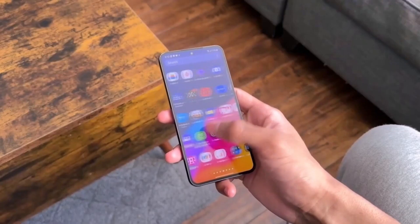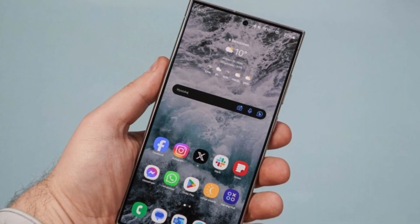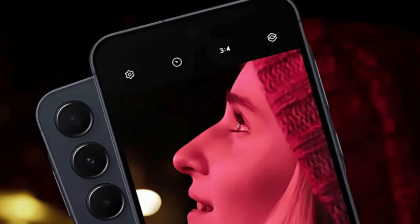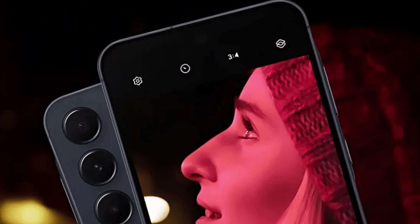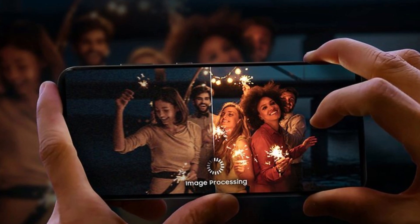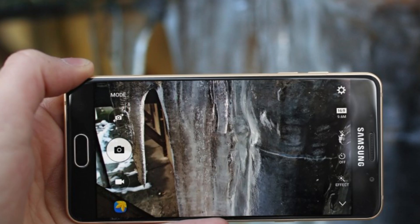On the design front, leaked renders suggest Samsung is leaning into a minimalist aesthetic with flat edges and a cleaner silhouette. The subtle design tweaks are likely to appeal to those who prefer a sleek and modern look, making the phone not just a gadget but a style statement. The changes extend to the camera setup as well. The Galaxy A56 reportedly swaps the Galaxy A55's 32-megapixel front camera for a 12-megapixel lens. However, what it lacks in megapixels, it is expected to make up for with improved software and sensor quality, promising sharper and more vibrant selfies.